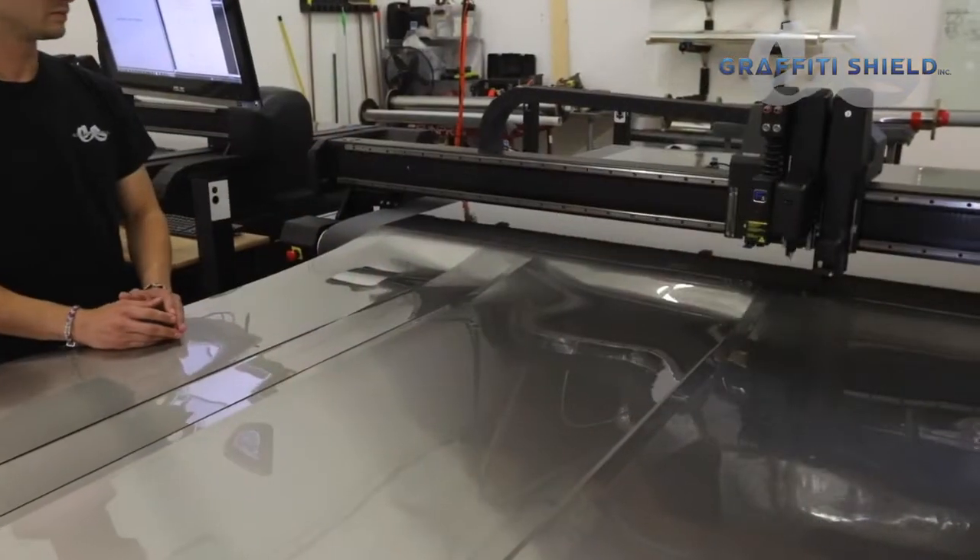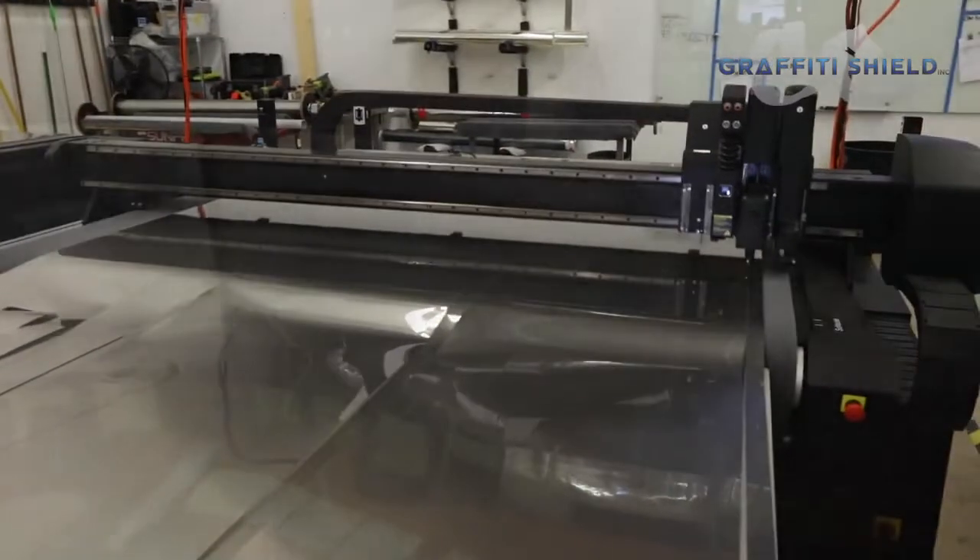Graffiti Shield manufactures surface protection solution products for glass, metal, and solid surfaces. We specialize in pre-cut anti-graffiti films for the transportation and commercial markets.